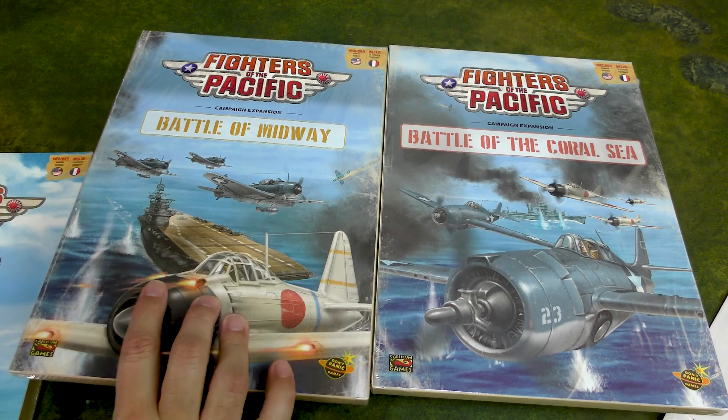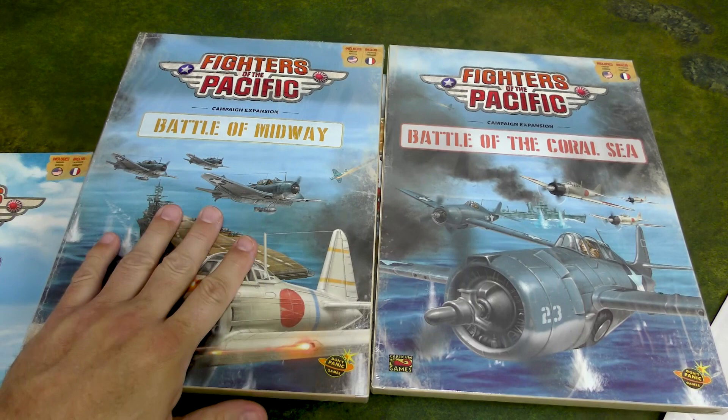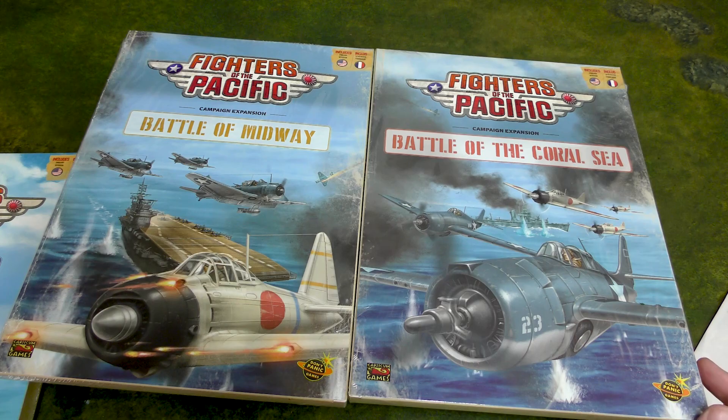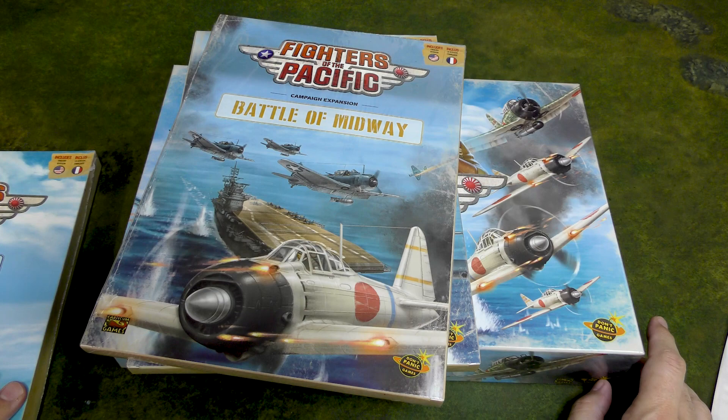The campaign expansion for Midway adds the carriers. The base box has two of the four Japanese carriers and two of the three American carriers that participated in Midway. So this rounds out the Battle of Midway and gives you the rest of the ships. The Battle of the Coral Sea gives you the Japanese order of battle there, which was unique and different from Midway, as well as the USS Lexington. Between these three items, you can do Coral Sea and all of Midway.